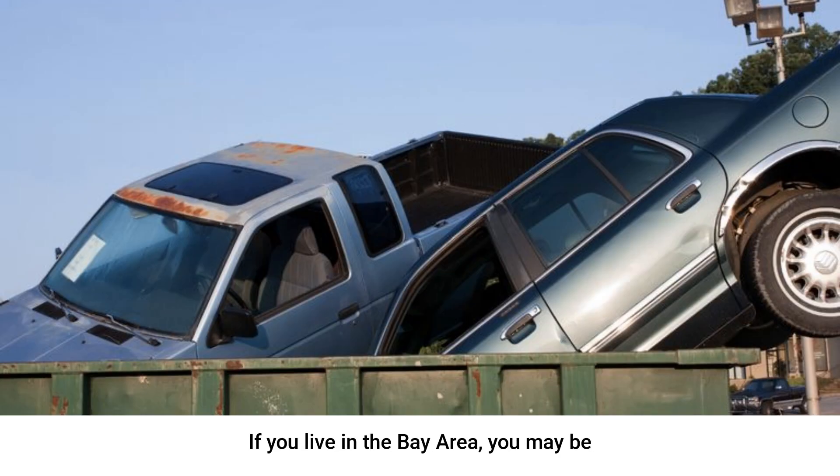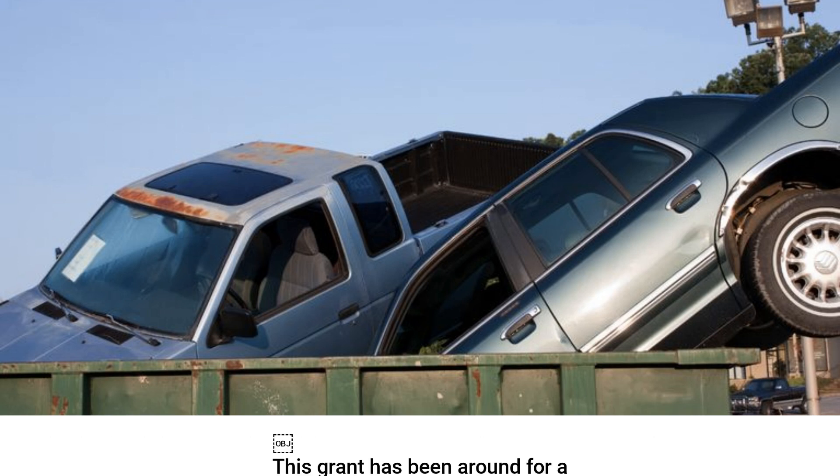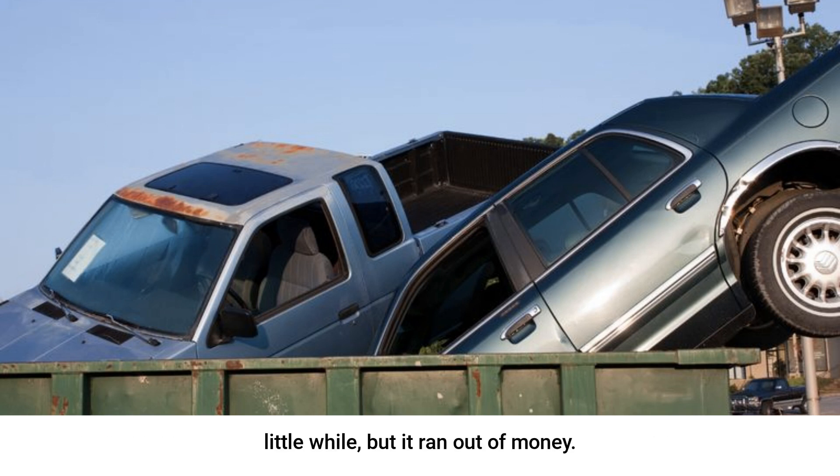If you live in the Bay Area, you may be eligible for up to a $9,500 grant to trade in your gasoline car for an EV. This grant has been around for a little while but ran out of money. It has recently been funded again with $8.3 million, so look into it soon. It is run by the Bay Area Air Quality Management District and it's called the Clean Cars for All program — a grant ranging from $5,500 to $9,500 towards a new EV, plug-in hybrid, or hydrogen vehicle if you turn in a 2005 or earlier gas vehicle. This, plus the potential $7,500 federal tax credit, plus any state-level credits in California, could mean you could get an EV for quite a reasonable sum of money.